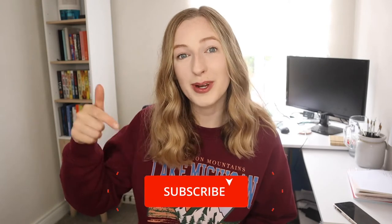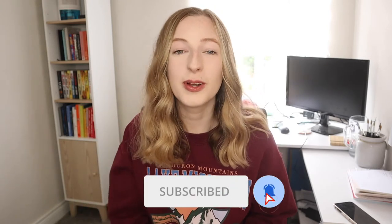Hi, it's Kelly here back with another video. If you're new to my channel I really encourage you to stick around and join the community by hitting that big red subscribe button down below. I'm planning new productivity videos every single week.